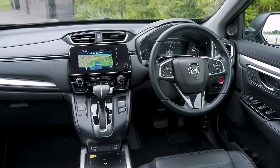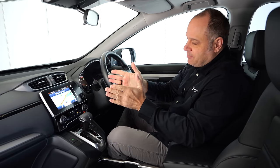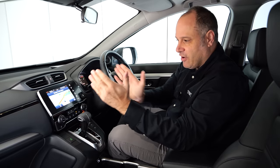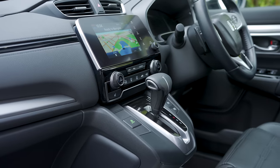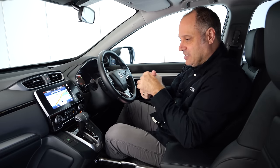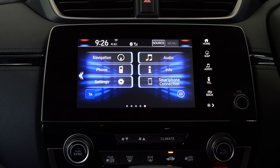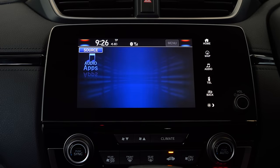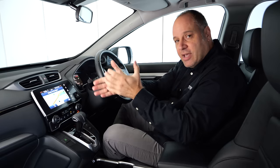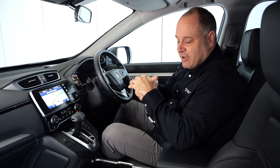The Honda CR-V is starting to show its age inside the cabin against newer competition. The screen looks bigger than it is — it only takes up just over half the available real estate, which isn't great. It does get wireless charging, but no wireless CarPlay, no digital radio, and no head-up display. It's also one of the most difficult systems to navigate, with slightly dated graphics and interface. In isolation it's not horrible, but up against the far-advanced competition, the CR-V's infotainment is undoubtedly starting to feel old.